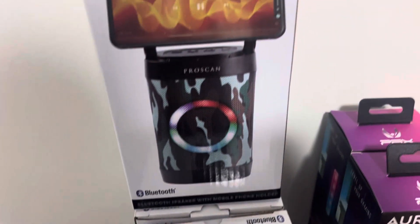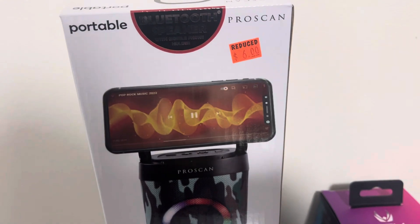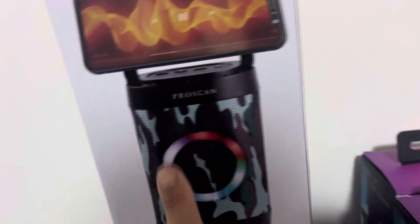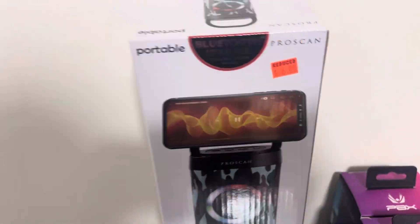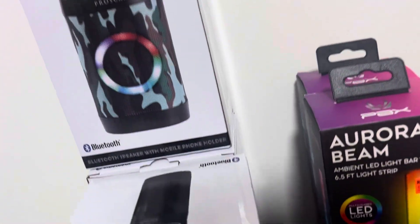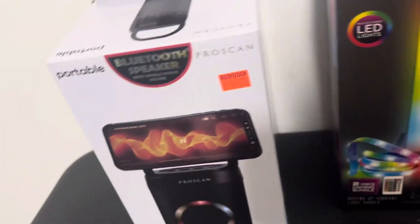They have portable little speakers — they were six dollars. I like these because they had a couple different designs, two in black and one in camouflage. I like that you can put your phone on the little stand and it's portable. In the last haul I did I didn't see any of these at all, so they're stocking more stuff and it's coming in.